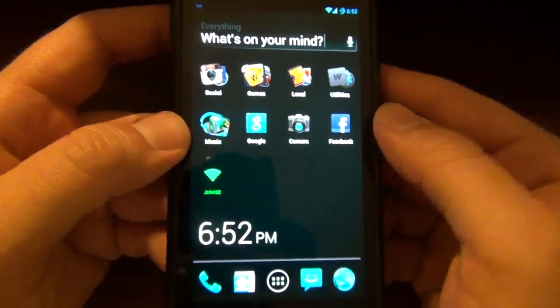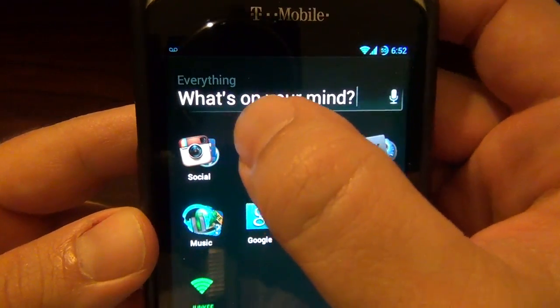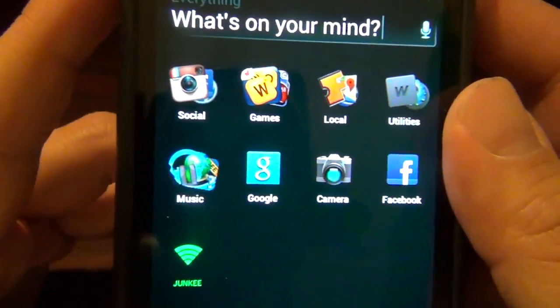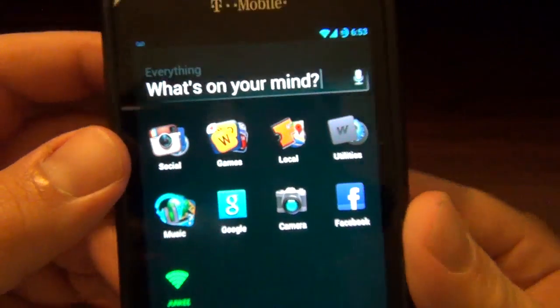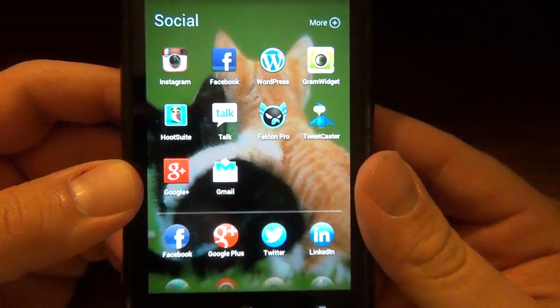Basically what we have here is 'What's on your mind?' and then these smart folders — that's what they're calling them. We've got Social, Games, Local, Utilities, Music. Basically what it does is when you open a folder it changes your background to match whatever you're looking at.